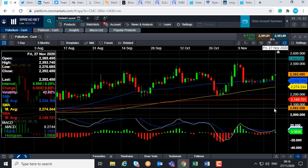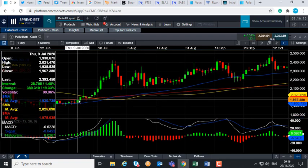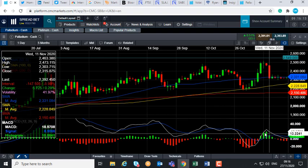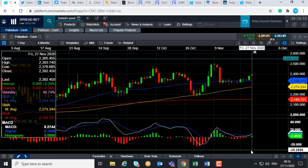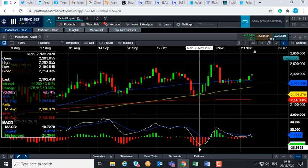If you go below that, the next level to keep an eye out for will be this red line here — the 200-day moving average — that comes into play at 2,149. We saw that metric act as both resistance and support back in July, so there are a couple of potentially big areas of support in terms of moving averages should we drift lower.